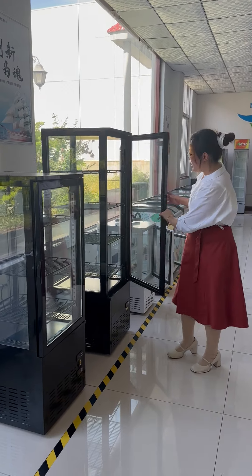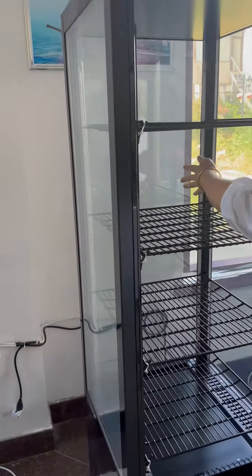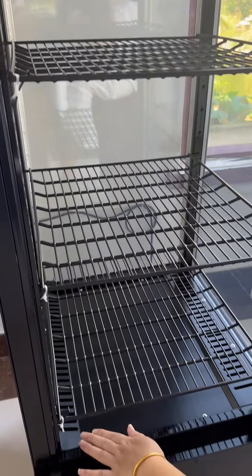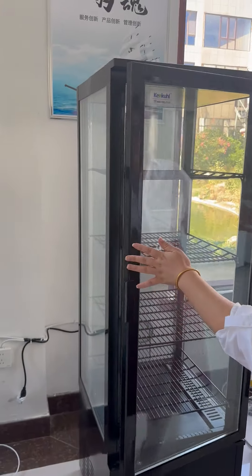Look at the inside. LED light on 4 sides — the display effect is flawless. The shelf is adjustable, with a ventilated cooling system. The door is self-closing.